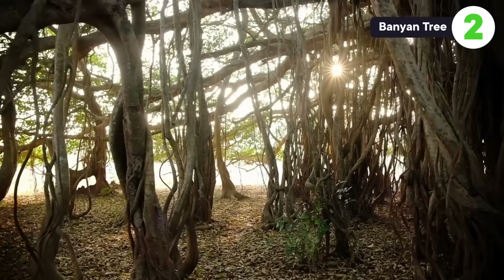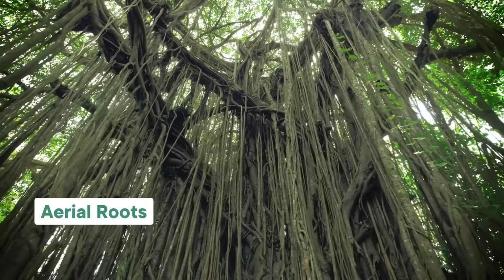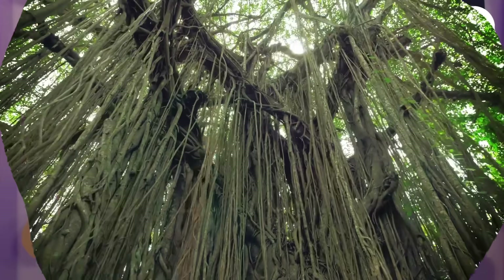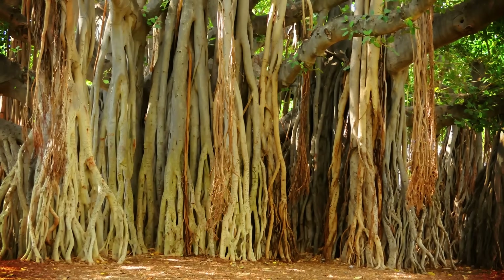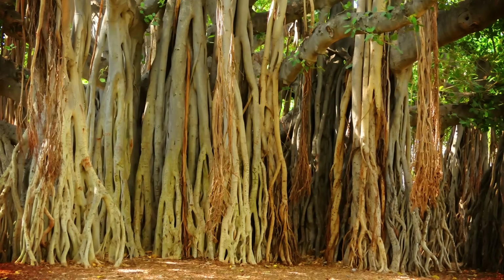Banyan trees can look like an entire forest, but they are really just one tree that grows from the top down. As the canopy spreads out horizontally, the branches send out aerial roots — a kind of root that grows above the ground and is used by the plant for climbing and nutrient uptake. You've probably seen aerial roots on other plants like monsteras, orchids, and mangroves. But banyan tree aerial roots are special because if they touch the ground, they become another trunk to help support the massive weight of the tree's canopy, giving it the appearance of an entire forest.